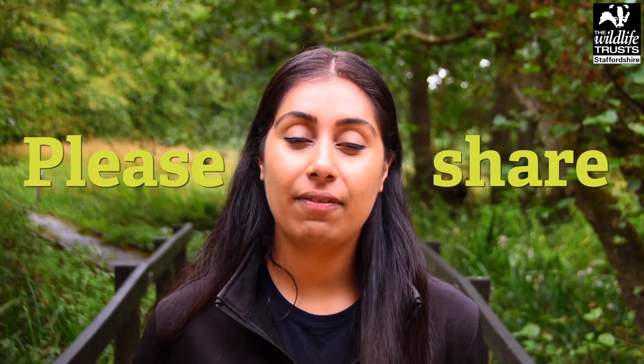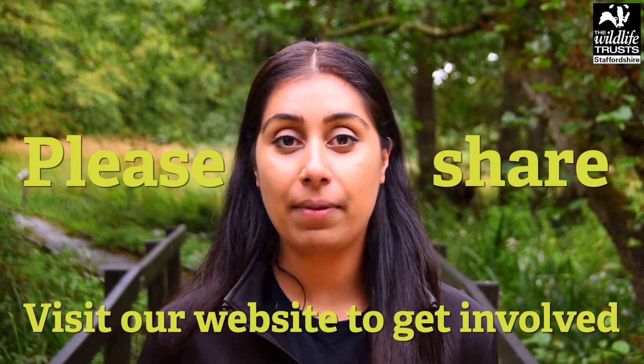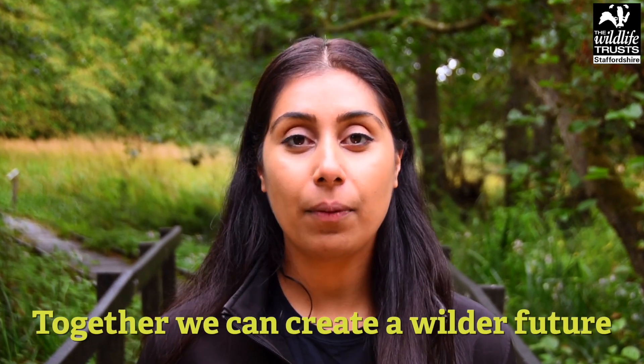Please share this video and visit our website where you can find out how to help with climate action. Together we can create a wilder future.